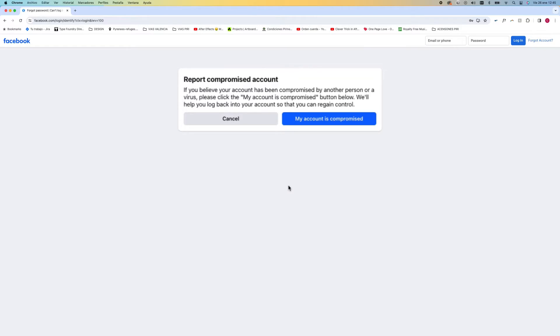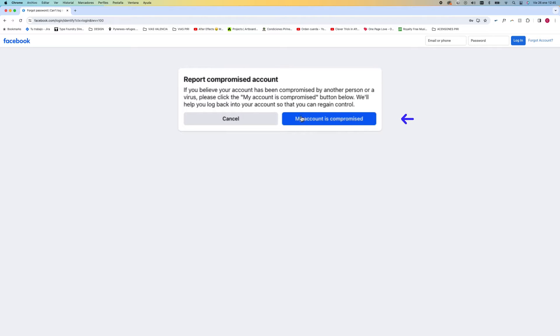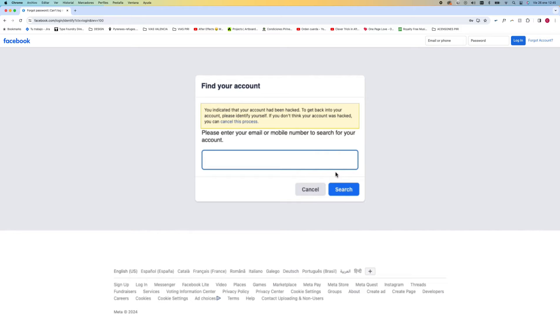To recover your account, first go to facebook.com/hacked. This will take you to a screen that says Report Compromised Account. Here, click on the blue button that says My Account is Compromised. This will then take you to the Find Your Account page. Here, search for your account by entering your email or phone number.